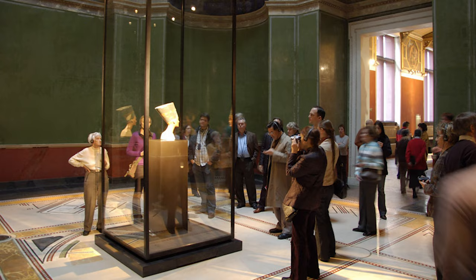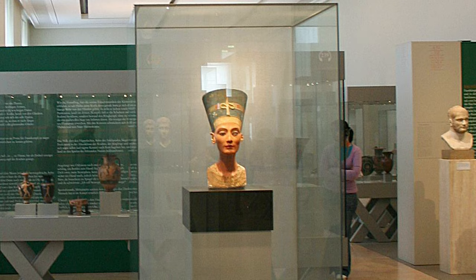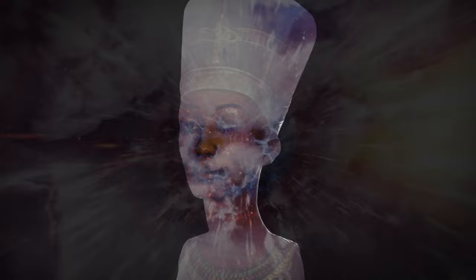But why is it that, despite her immense beauty and power, she was considered by some as the most hated female pharaoh in history? Before we answer that question, let's go back in time to see what we could find out about this enigmatic queen.